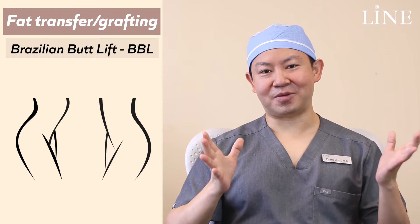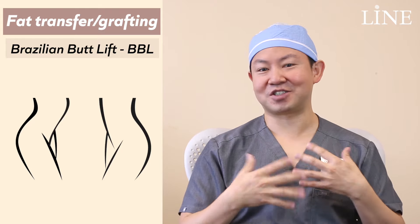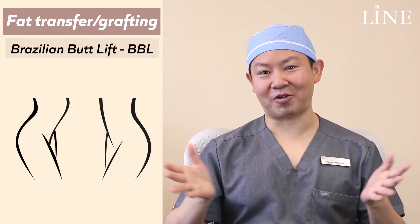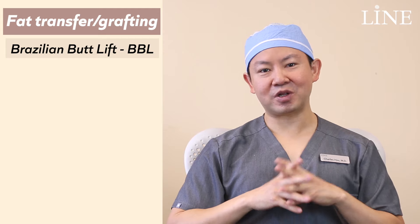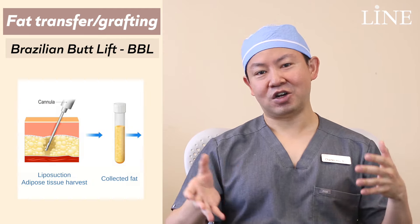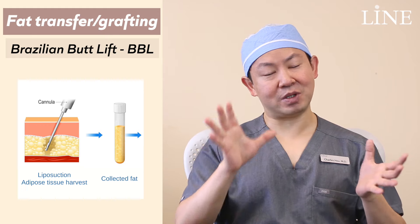The BBL fat transfer to the buttocks procedure has gotten pretty popular over the past few years. A lot of patients are coming in asking for a slightly better shape to their bodies. There's more emphasis nowadays on the buttocks, and not just on the breasts, which is traditionally one of the most popular areas for plastic surgery.